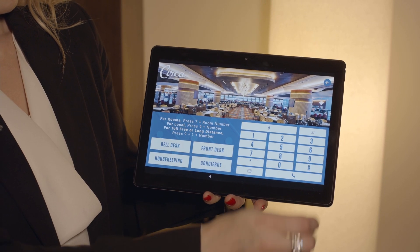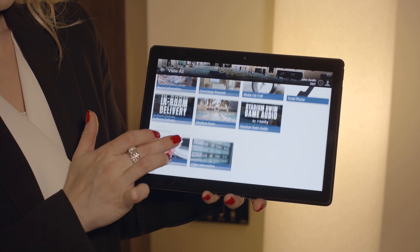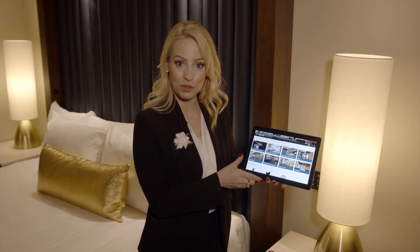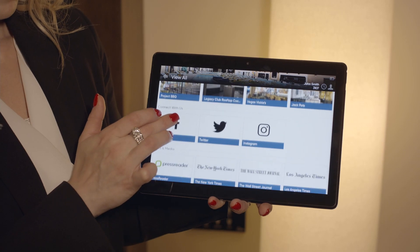So you can place a personal phone call or call us at the front desk. You can order in-room delivery, check into your airline, or get all the flight information that you need. You'll find all the dining options we have to offer in the resort, so please check out their menu and make your reservation. You can also connect with us on social media.